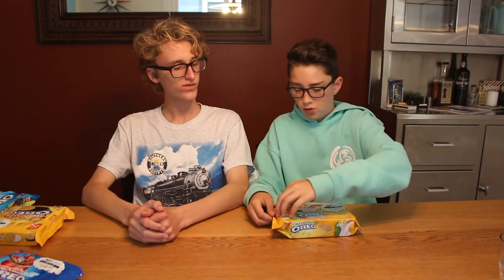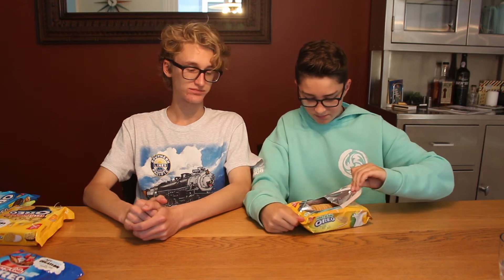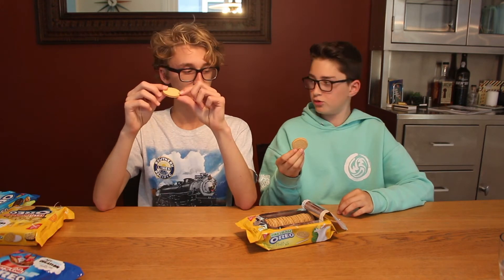Now let's try the Pina Colada Oreo Thins. I feel like these will be very good — I hope they're really refreshing. Immediately out of the box you can smell it — you definitely can. I can smell from here. Tropical smell. Pina Colada smell. Very aromatically present. Hmm, it's kind of a weird flavor. I definitely taste the coconut and pineapple, but in a way it's kind of bitter. I really like them — I definitely like this better than the other two flavors. This is the worst one for me so far. Can't really put Pina Colada in a cookie if you ask me.